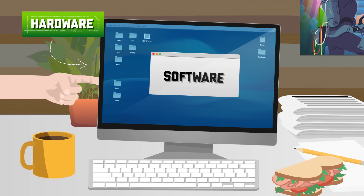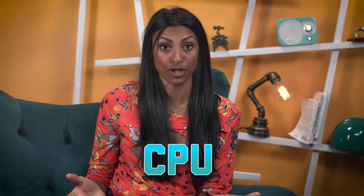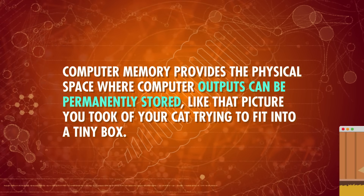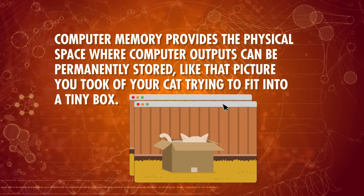Hardware consists of the physical parts of a computer. The exact components can be different depending on what the computer is for, but virtually all computers have two core parts – memory and a central processing unit, or CPU, which executes computer programs. The CPU contains the electronic circuitry that actually performs calculations. It can also coordinate the different processes happening in a computer simultaneously, and allocates computing resources to different tasks. Memory provides the physical space where computer outputs can be permanently stored – like that picture you took of your cat trying to fit into a tiny box.